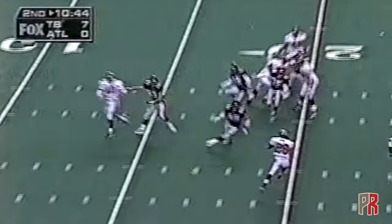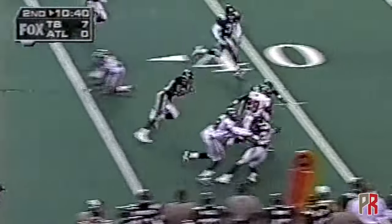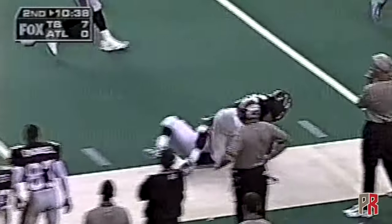On the all-stop 47-yard touchdown run. The screen to Warwick Dunn — breaks it outside. Dunn may go... and he's brought down. Big tackle by Devin Bush.